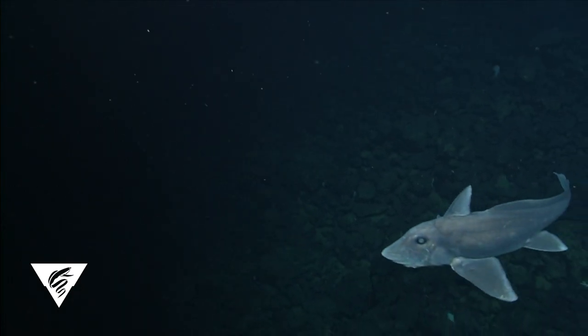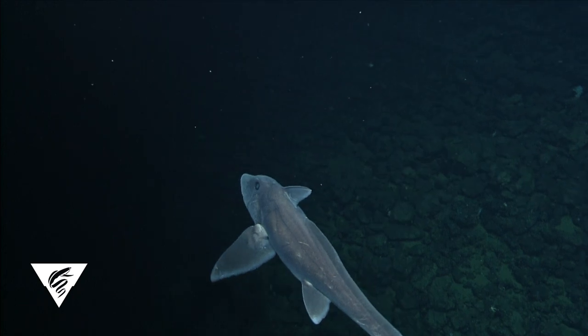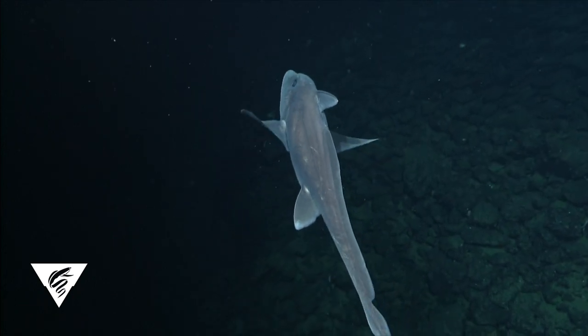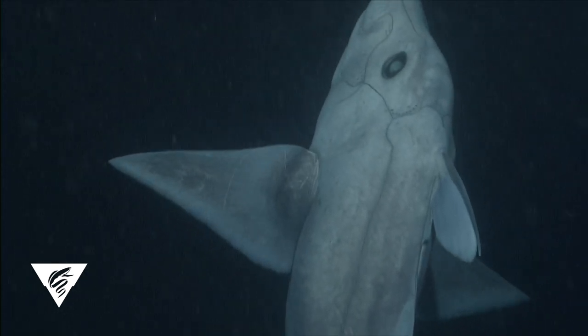These video observations show individuals occurring over rocky seafloor, suggesting that this species may prefer this habitat. This was unexpected because ghost sharks are usually found over sedimented seafloor.